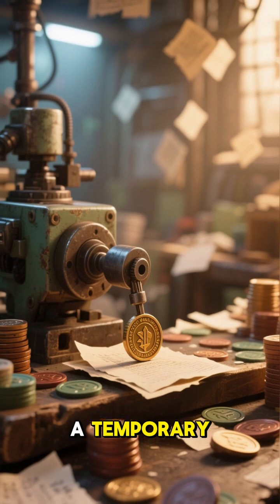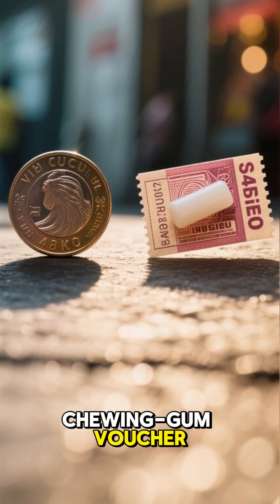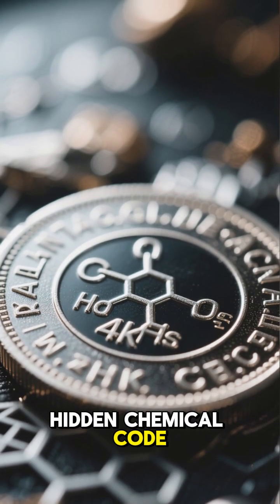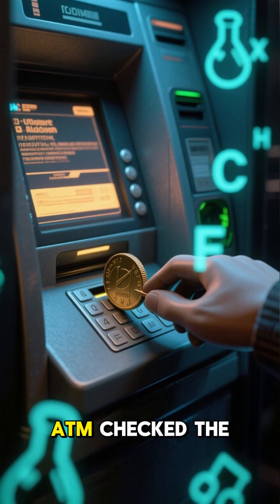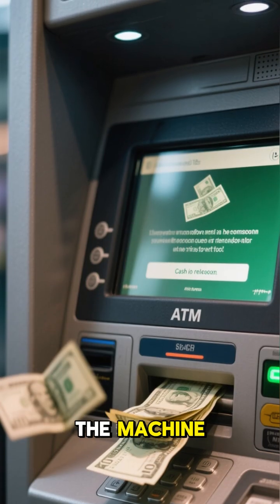So they invented a temporary, single-use token — and it seriously looked like a chewing gum voucher. No magnetic strip, no chip. Just a simple paper-like token with a hidden chemical code. When customers inserted it, the ATM checked the chemical signature. If it matched the bank's records, the machine released cash.